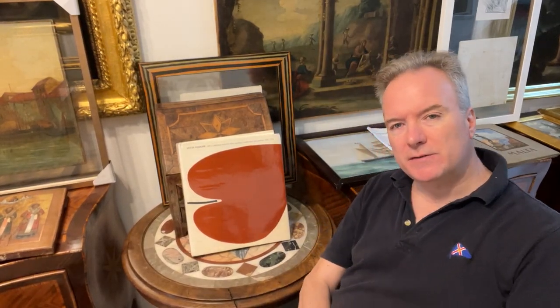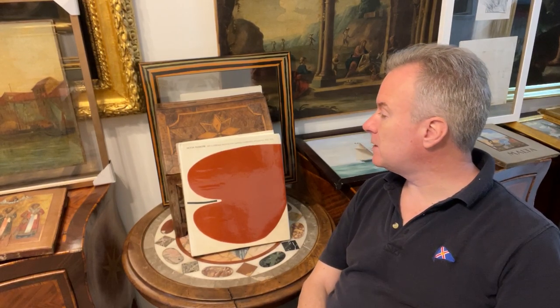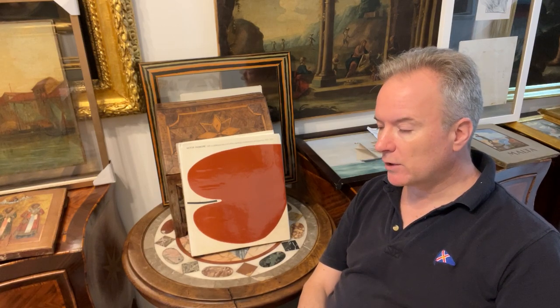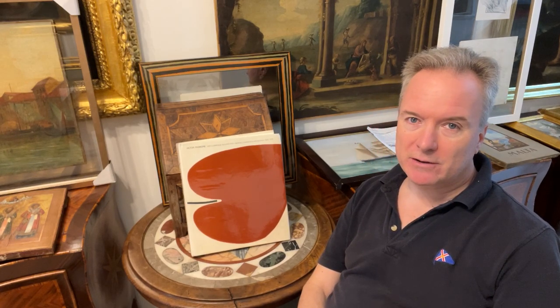Hello. We're going to discuss this Victor Passmore catalogue raisonné. The French coined this expression, catalogue raisonné, and it's stuck when it comes to England and America. What it means is it's a guide of the works of a particular artist.